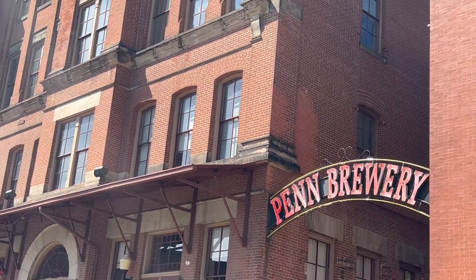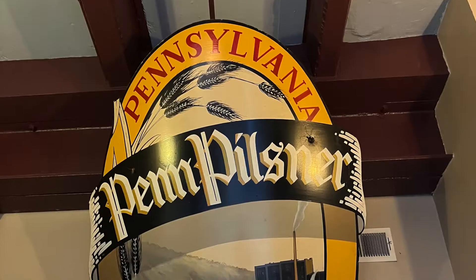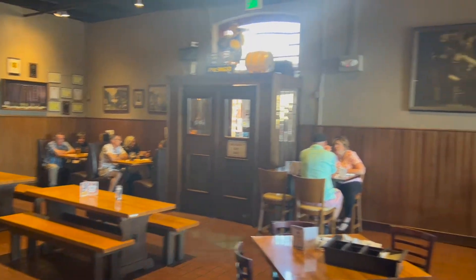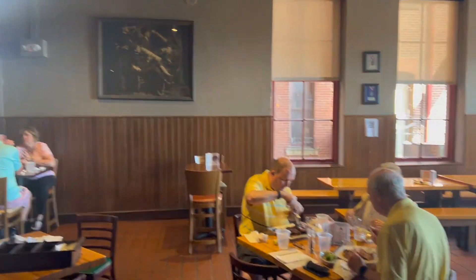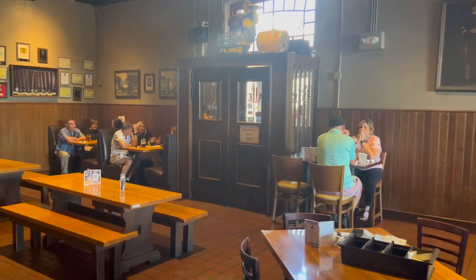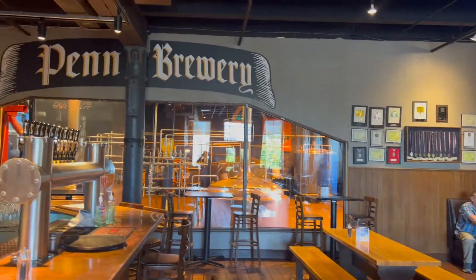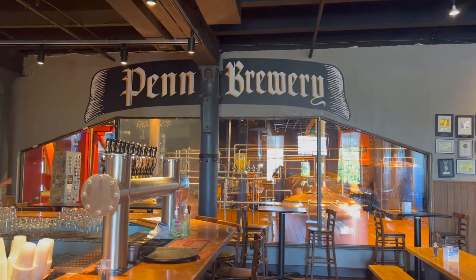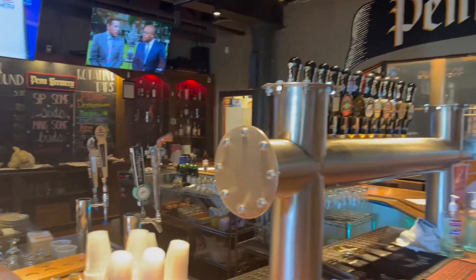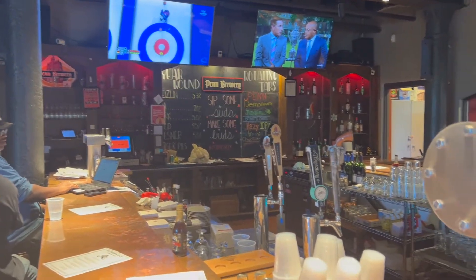So cool, the old building was saved. I'm just going to do a little bit of a walk around here. They had music playing in the background so we had to scrub that out. As you can see, they have a nice little seating area in there. Now they do have a limited menu as well. Back behind that where it says Penn Brewery, that's where the magic happens — that's the actual brew section. Here's just a little picture of the bar, had some TVs up on there.